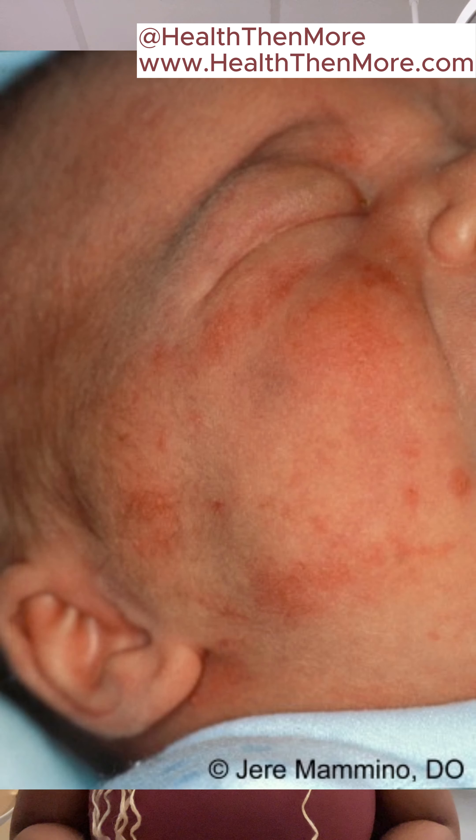Erythema toxicum typically appears as red blotches, and sometimes there could be tiny white or yellowish pustules — that's like bumps filled with fluid in the center. The rash usually shows up within the first few days of life and could last for several days to a couple of weeks.